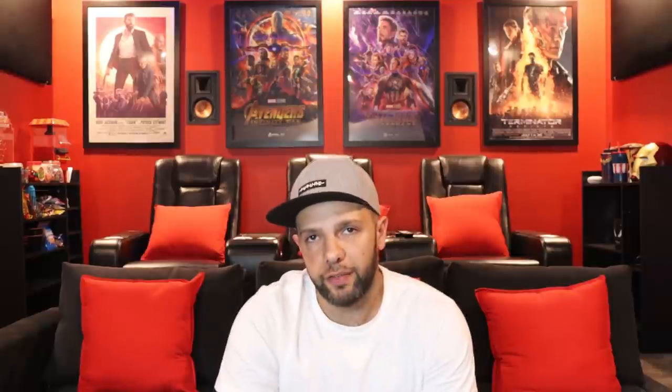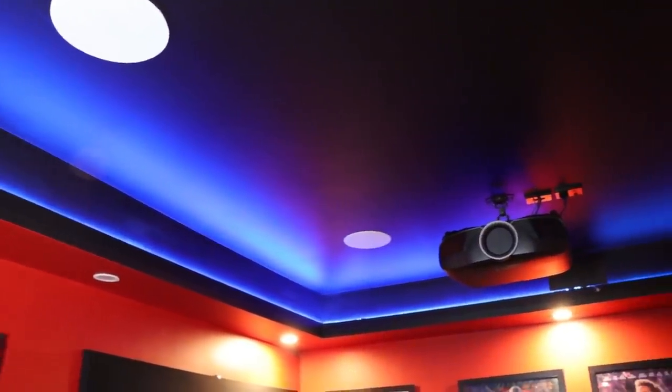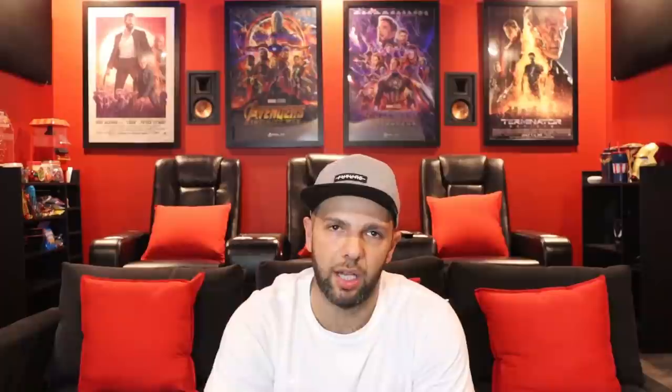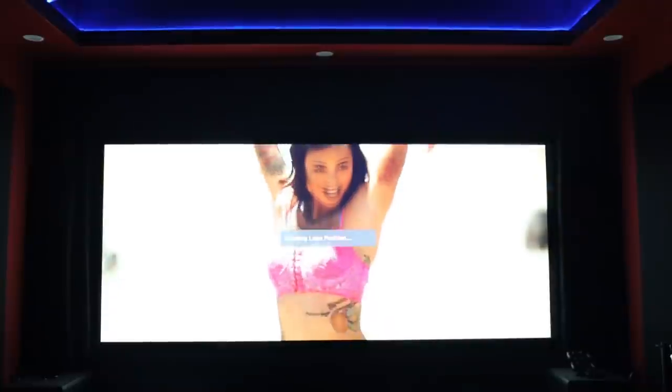The projector for this room is the big bazooka — the Epson 4050UB 4K Enhanced HDR projector, which also has programmable lens-shifting memory. By the touch of a button I can go from a normal 16:9 ratio screen to a 2.35 wide screen. That is awesome!